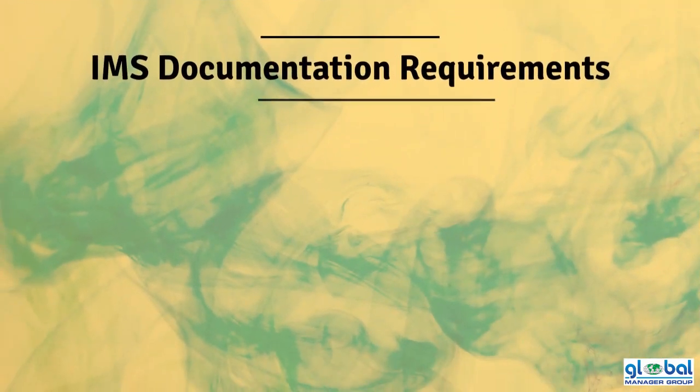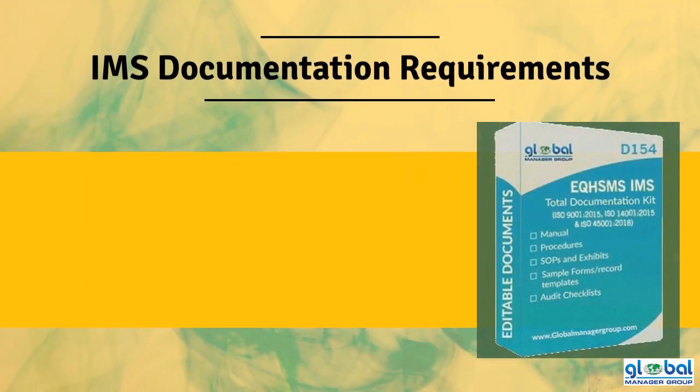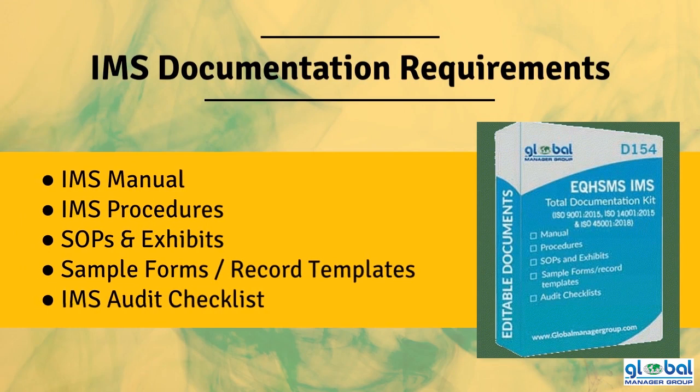Content of the Integrated Management System Documentation Kit includes: Manual, Procedures, SOPs and Exhibits, Sample Forms, Record Templates, and Audit Checklist.